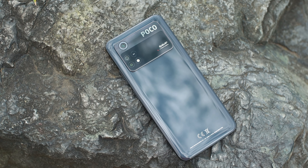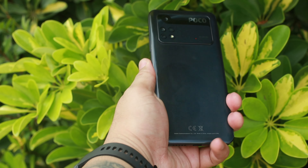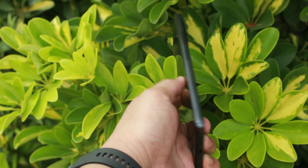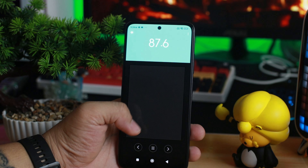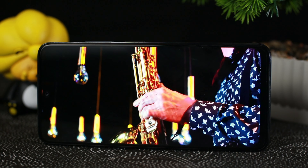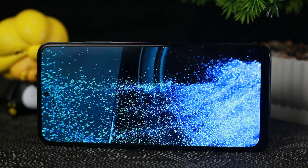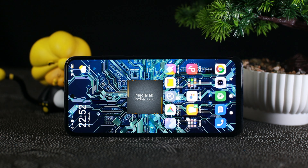Meron tayong 33W charger dito — ang charging time na nakuha ko is 1 hour and 6 minutes, which is mabilis pa rin para sa mga gantong phone. Meron tayong 5000mAh na battery capacity. Yung ibang phone medyo makapal kapag 5000mAh, pero dito manipis lang siya — medyo magaan kasi 179 grams lang, sobrang komportable sa kamay kahit may case. Sa mga gusto pa rin ng radyo, may FM radio pa rin to. Ang problema lang, mas malakas yung bottom speaker kaya sa secondary speaker — kailangan pa ng software update para maging balanced.